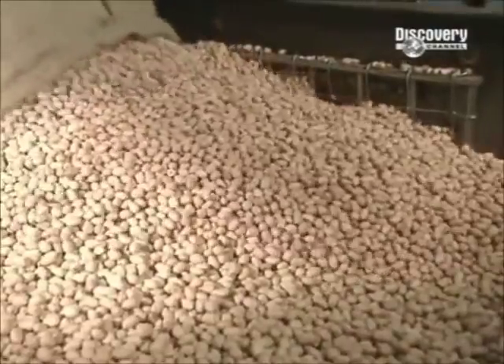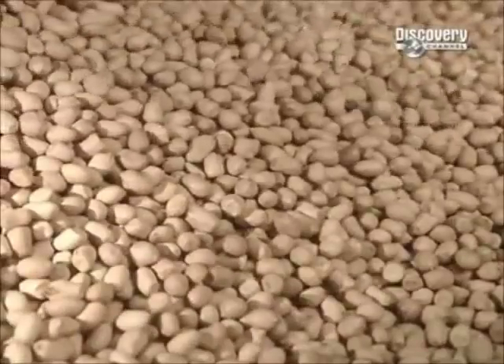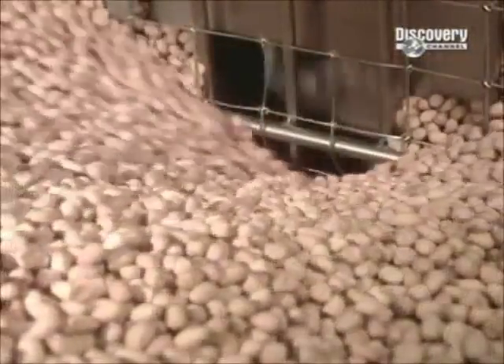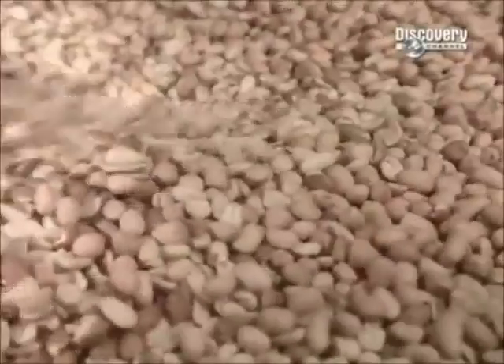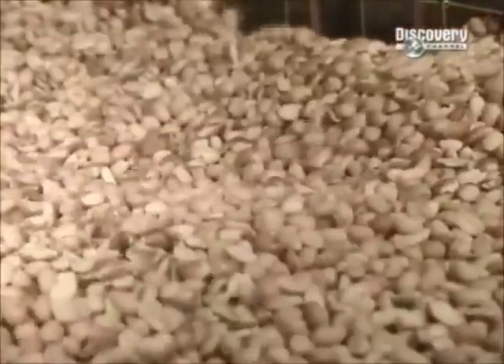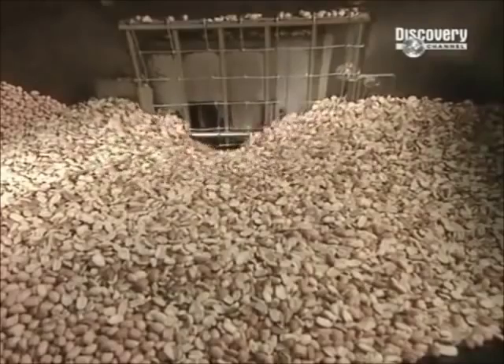The best peanuts for making peanut butter are runner peanuts, because they're uniform and roast more evenly than peanuts that vary in size. They arrive at a factory already shelled. To make a 500g jar of peanut butter, that's about 1,100 nuts.